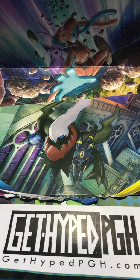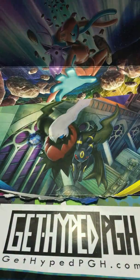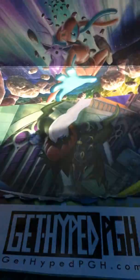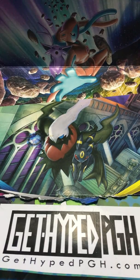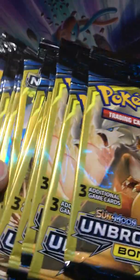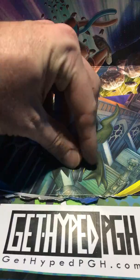Hello and welcome to Get Hype PGH Breaks. I'm Scott and I'm Ryan, and we are the PGH Poke Bros. On today's episode we're opening Unbroken Bonds Elite Trainer Box, Unbroken Bonds Build and Battle Deck, Snorlax GX Box, Omega Powers Collection, and also 28 Unbroken Bonds dollar packs from Dollar General.